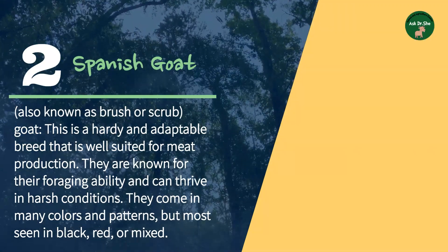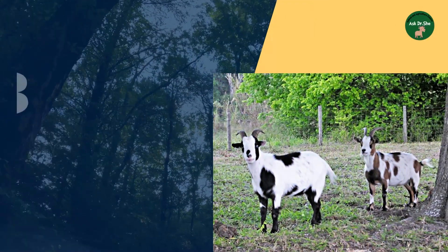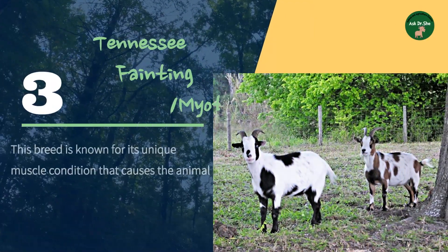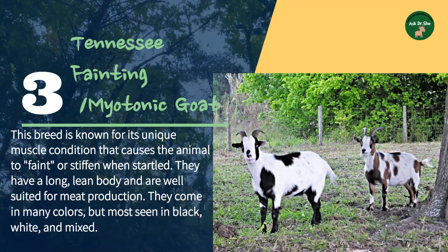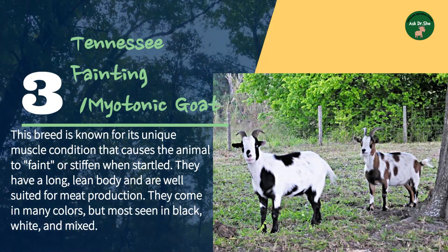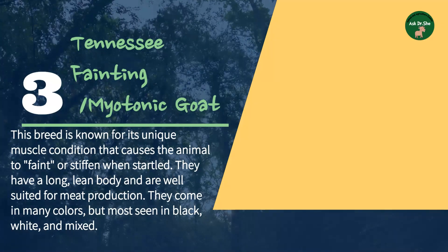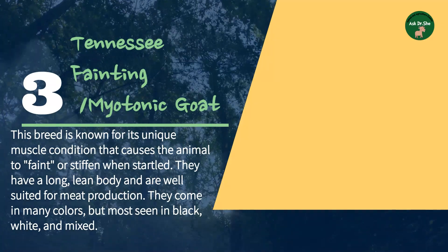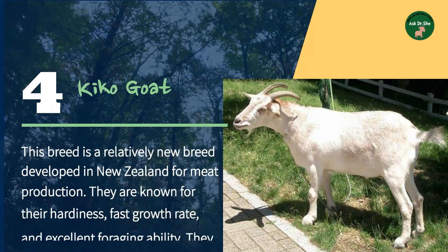Number three: the Tennessee Fainting goat, also known as Myotonic. This breed is known for its unique muscle condition that causes the animal to faint or stiffen when startled. They have a long, lean body and are well suited for meat production. They come in many colors, but are most commonly seen in black, white, and mixed.